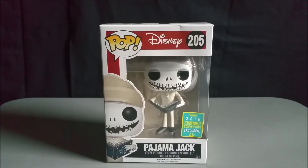I am super happy and stoked to be reviewing this for you — it's Jack Skellington Pajama Jack. As some of you know, Nightmare Before Christmas is actually my favorite movie ever. It is right ahead of Halloween — John Carpenter's Halloween — as my second favorite, but Nightmare Before Christmas is my childhood favorite and still to this day my favorite. So I am very excited to have this 2016 Summer Convention Exclusive Pajama Jack.